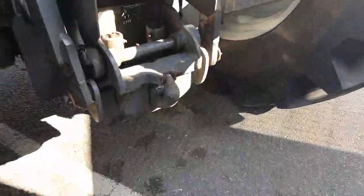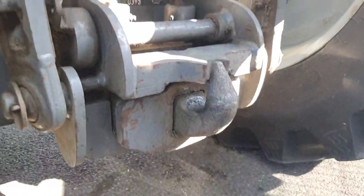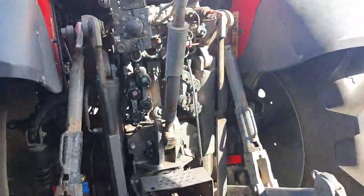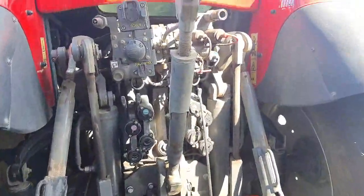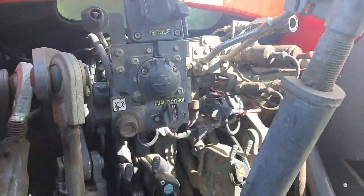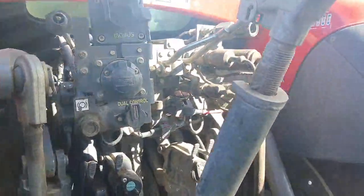There's a bit of wear on the trailer hitch. You've got four rear spools with decompression levers, air and hydraulic trailer brakes, isobus, power beyond, and dual control.